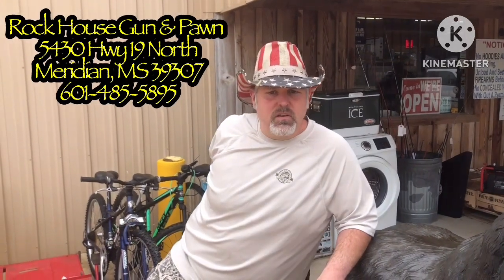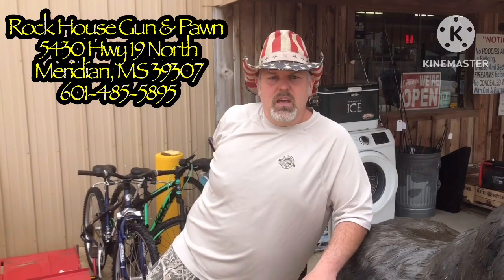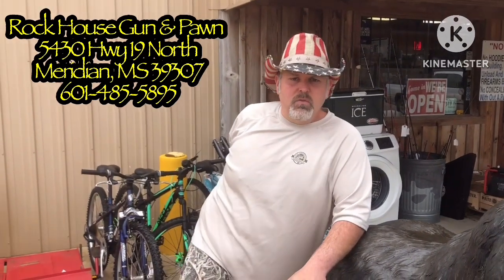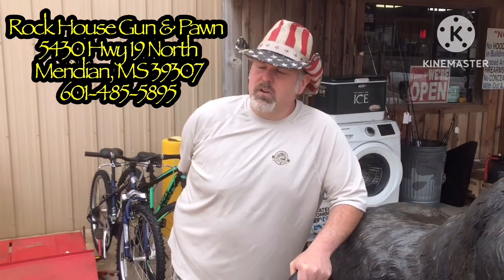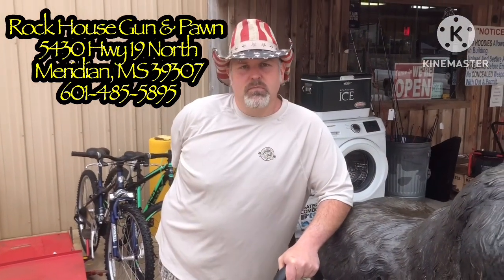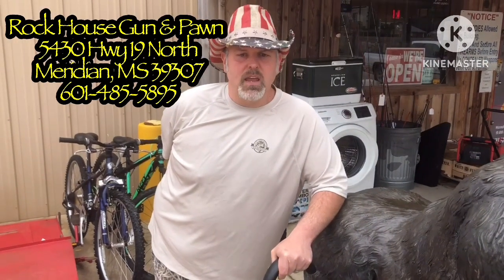They are a fully licensed FFL following all federal, state, and local laws. I'm not selling any firearms in this video — I just wanted to show you a little bit of what they have. I do not work for them; I'm not employed by or affiliated with Rock House Gun and Pawn in any way.